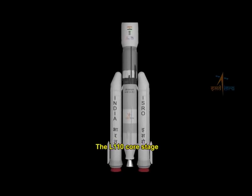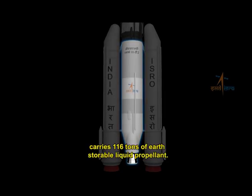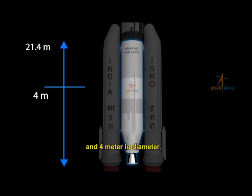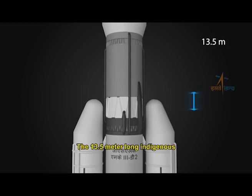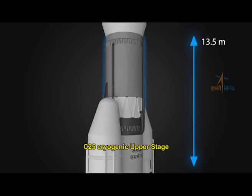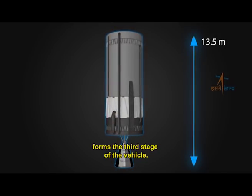The L110 core stage carries 116 tons of earth-storable liquid propellant. It is nearly 21.4 meters long and 4 meters in diameter, and employs two enhanced thrust Vikas engines. The 13.5-meter long, indigenous C-25 cryogenic upper stage forms the third stage of the vehicle.